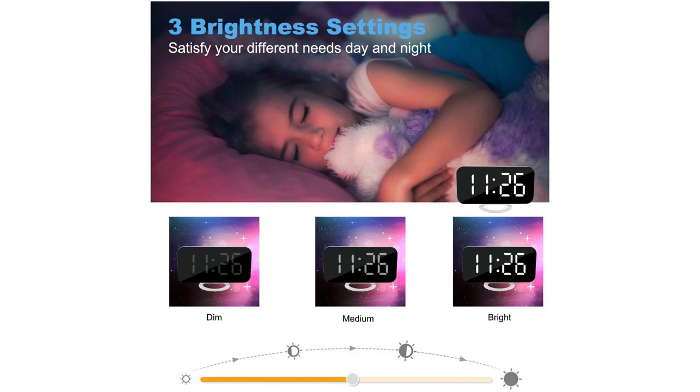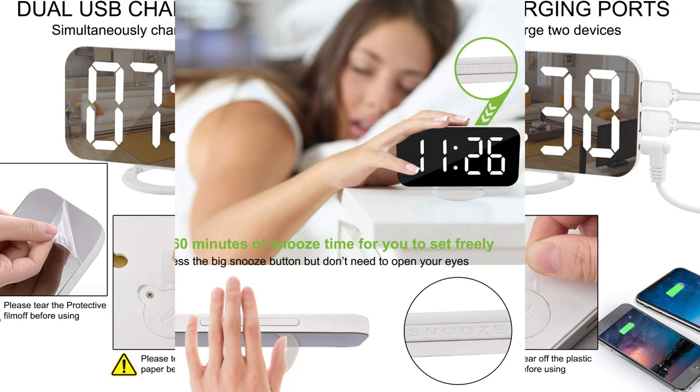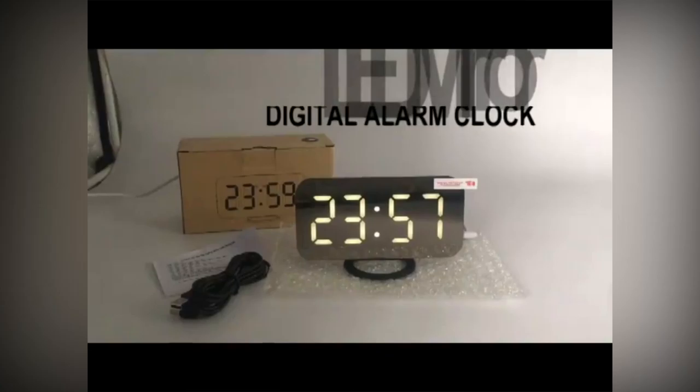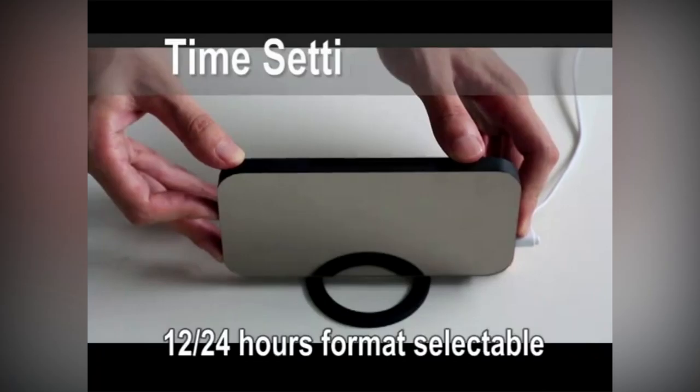The Selim Alarm Clock uses a highly sensitive photosensitive sensor that automatically adjusts display brightness according to the surrounding environment, or you can manually set bright, medium, or dim brightness levels — better for your eyes and more environmentally friendly. A memory function ensures that when external power is cut off, the time and settings are retained to avoid repeating setup. Dual USB ports allow you to charge two devices at the same time.